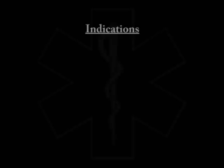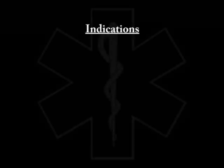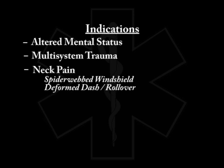According to our protocol, c-spine immobilization is indicated for patients that have altered mental status, any serious multi-system trauma, or any patient complaining of neck pain secondary to a significant mechanism of injury. Things like spiderweb windshield, deformed dash, a rollover, or passenger space intrusion of more than 12 inches — these patients should be immobilized.